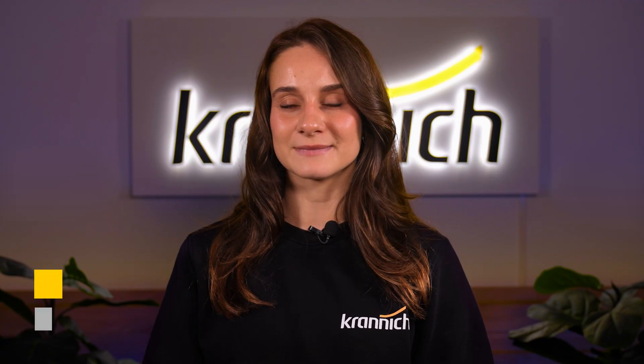Welcome to Granich Solar! My name is Katharina Wolf and today I'm introducing the intelligent iHome Manager from SunGrow, the control center for modern energy management.